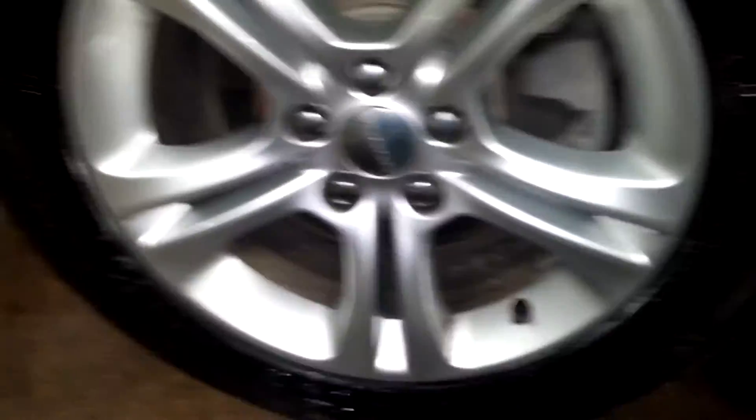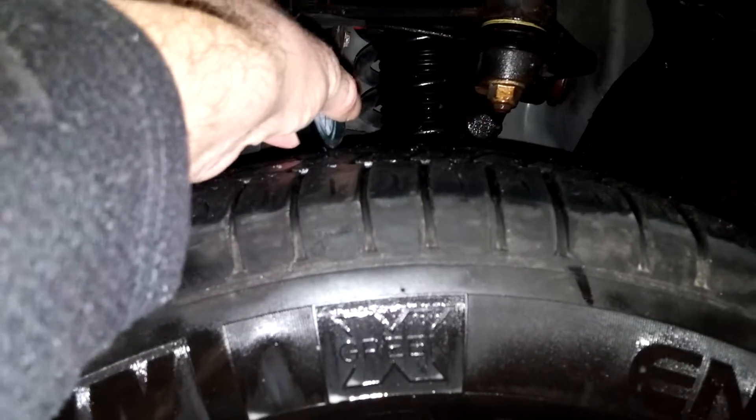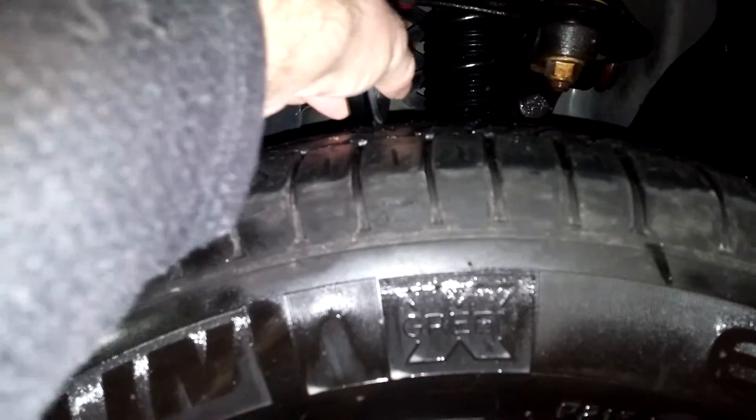Here's your front driver's rim — very nice. I don't see any curbing on this. And let's check out your tire tread on this vehicle — it's going to be over 7/32 seconds on there.